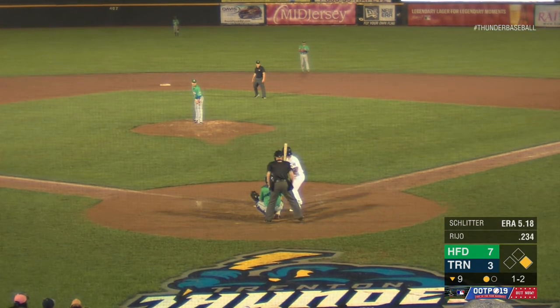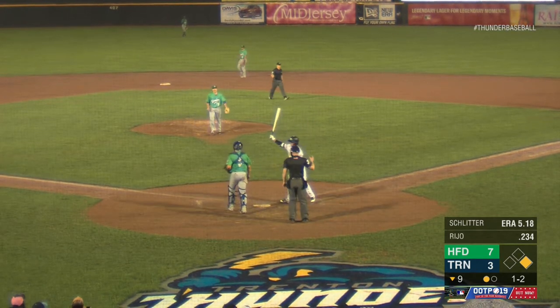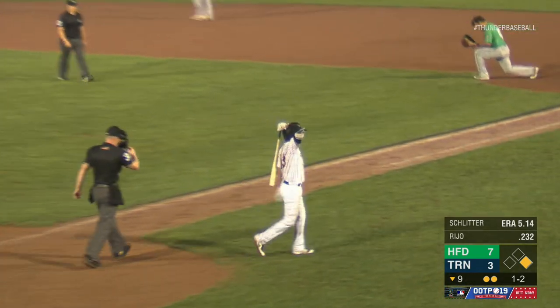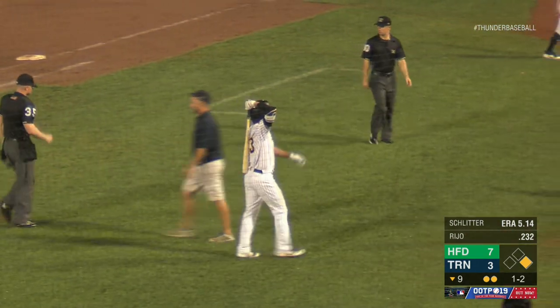Trenton got a run back in the bottom of the eighth inning, but still trailed by four. Schlitter with the set and the one-two pitch. Wagner swings and misses it. The breaking ball, strike three, and the ball game is over. The Yard Goats sweep the brief two-game series here in Trenton with a 7-3 final score in game two.